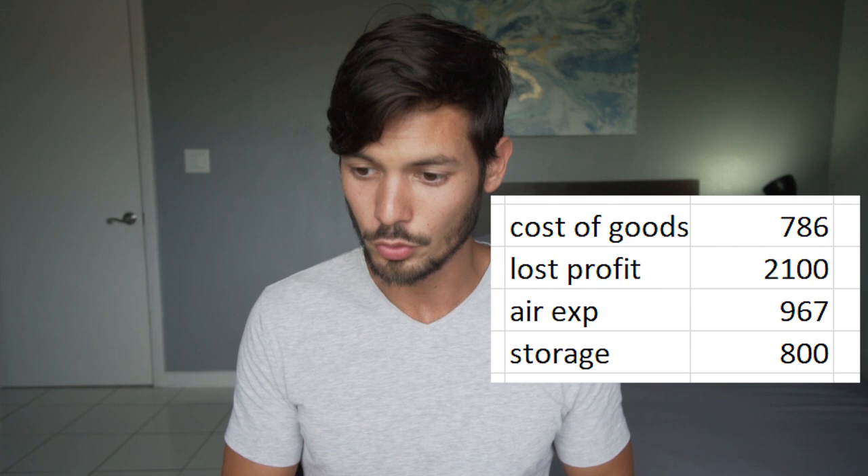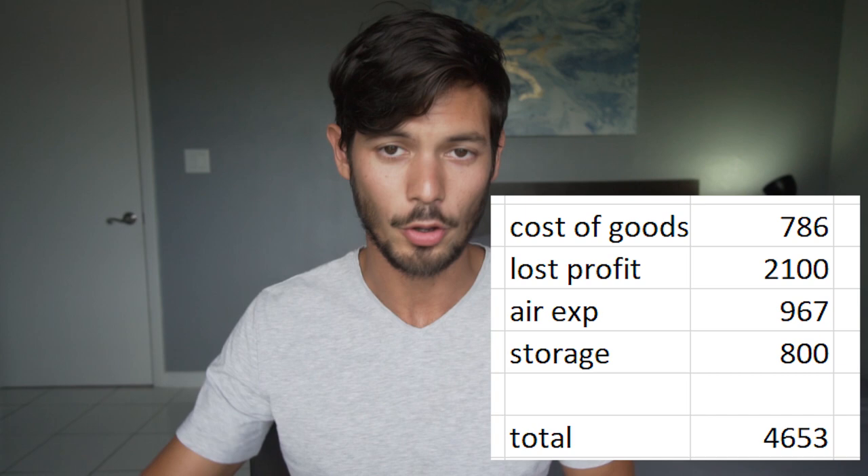Here's the dollar-by-dollar breakdown of the loss when we abandoned that shipment: cost of goods $786 for the 300 units; lost profit while stocked out $2,100; the Air Express fee itself which we still paid $967; and the storage fee — actually $800 because our supplier agreed to pay half. Total damage: $4,653. That's how I lost more than $4,500 on Amazon FBA last week.